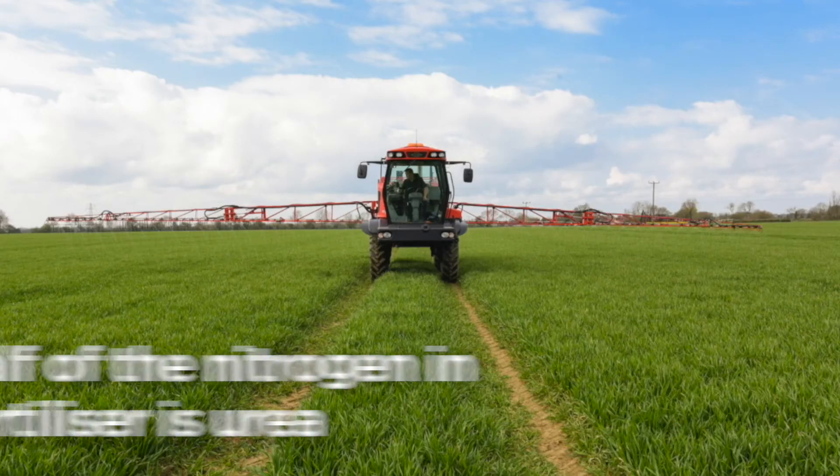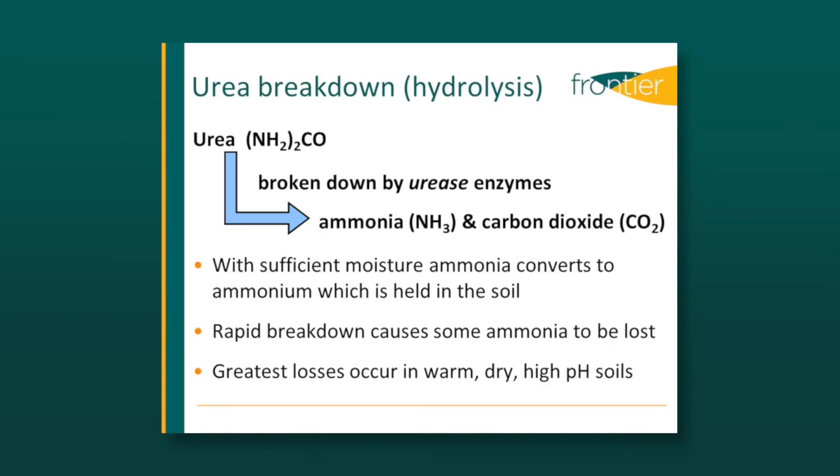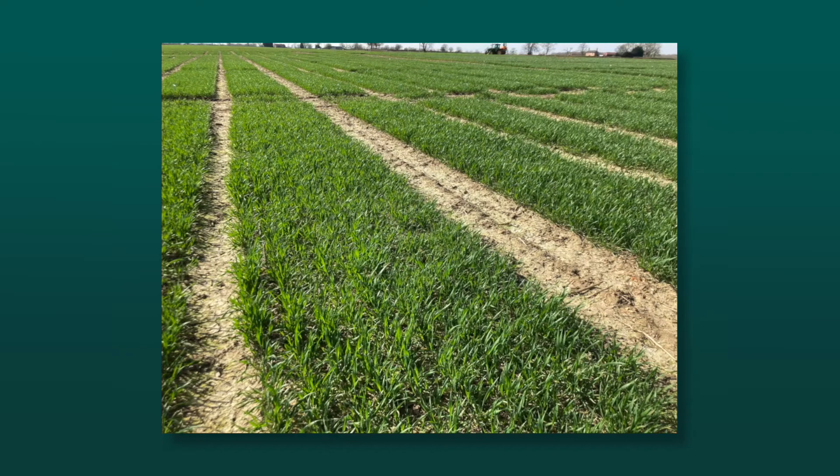It's important to understand that up to half of the nitrogen in liquid fertiliser is urea, that requires conversion to ammonium for plant uptake. When this happens very rapidly, ammonia can be lost to the atmosphere, which is damaging to human health and the environment, but also no longer available for crop uptake.